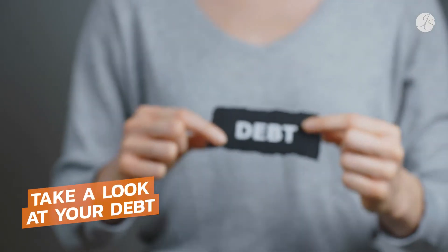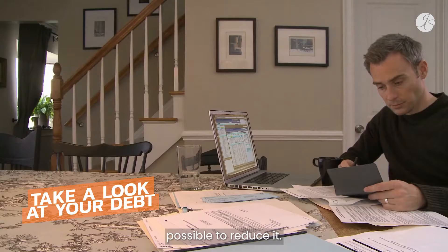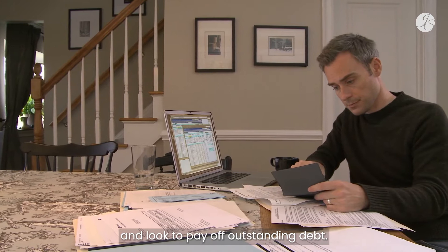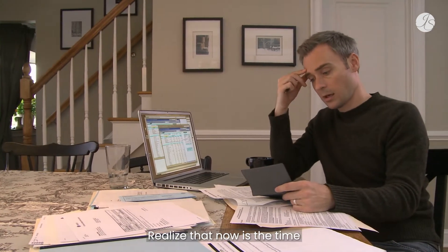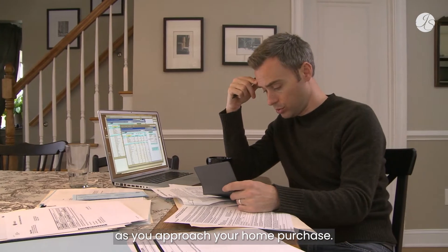Third, take a serious look at your debt and make every effort possible to reduce it. Get out from under those interest payments and look to pay off outstanding debt. Realize that now is the time to reduce that debt-to-income ratio as you approach your home purchase.